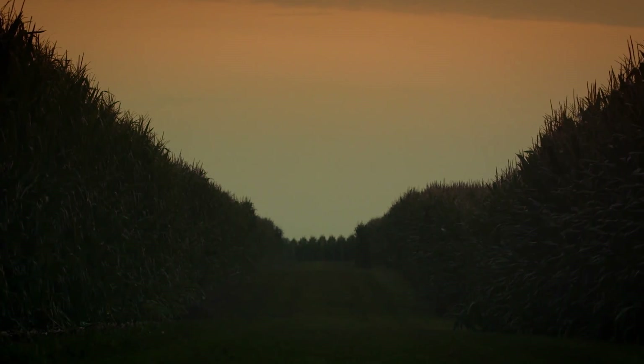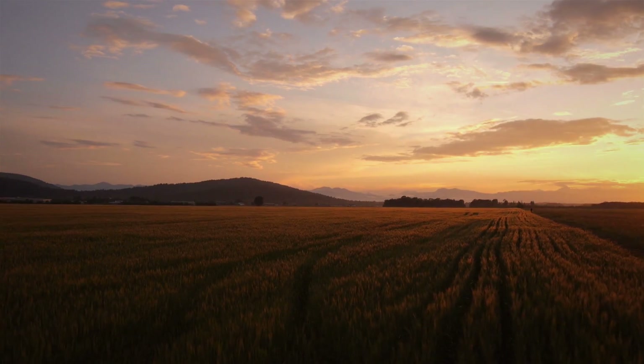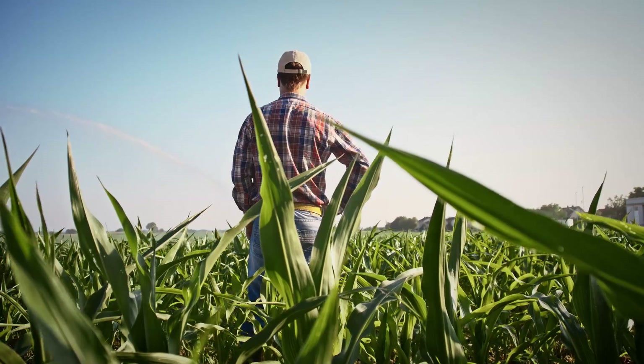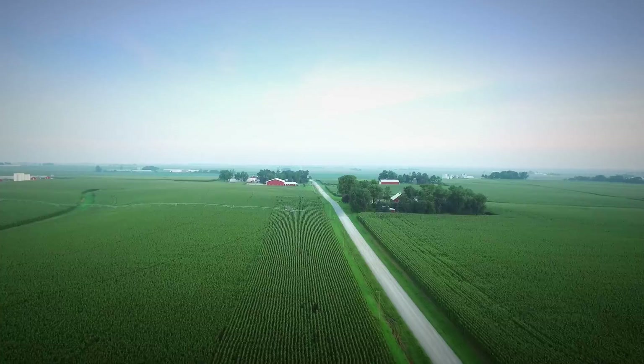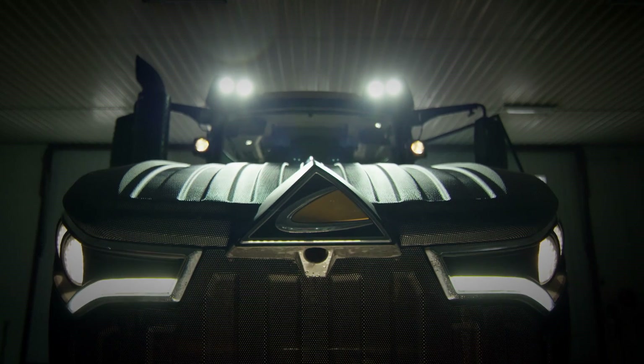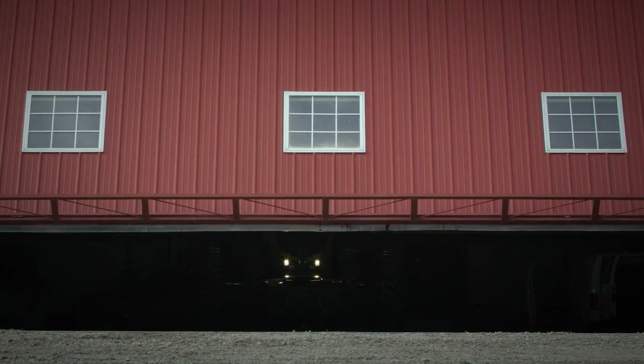You already know, to be successful tomorrow, it's going to take more than just hard work. You're going to have to work smarter too. Find new ways to boost yields while minimizing your costs. And that starts today.